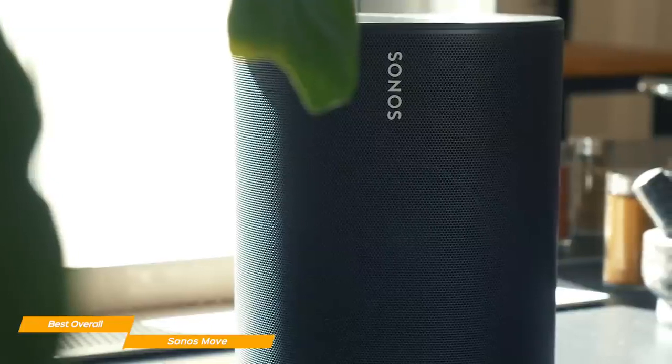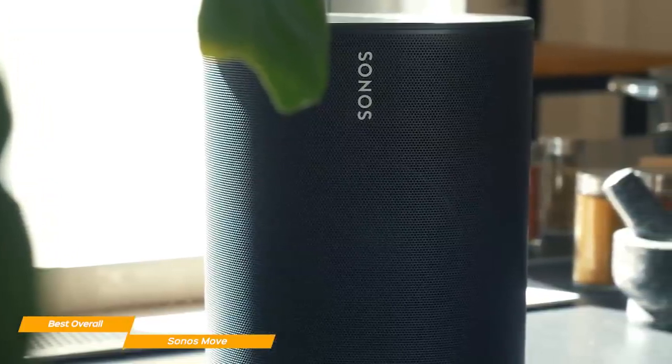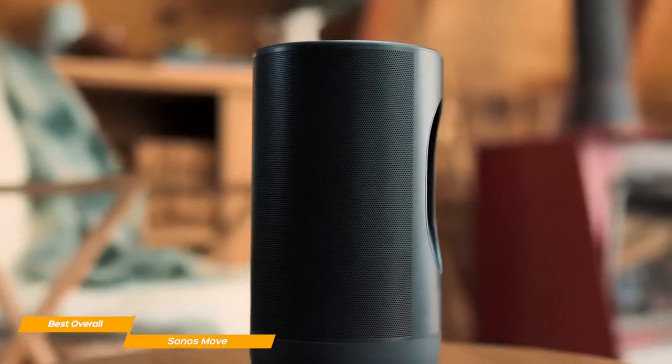You can put the speaker from a small room to a wide-open area, and the Move will automatically adapt by understanding its surroundings in just a few seconds. The Sonos Move is, in my opinion, the best Bluetooth speaker overall, but you do have to spend the extra dollar to get its awesome sound quality and smart features.